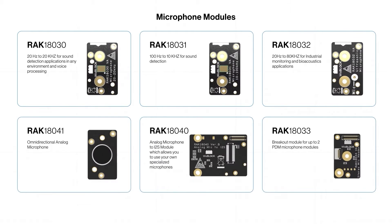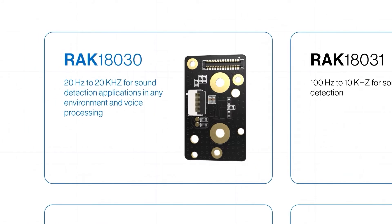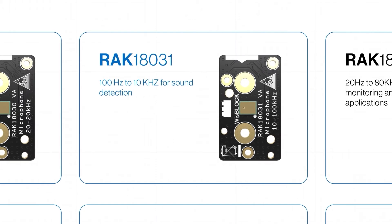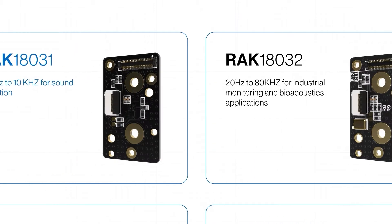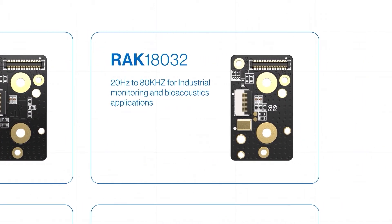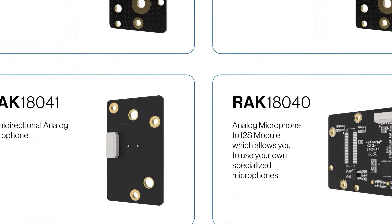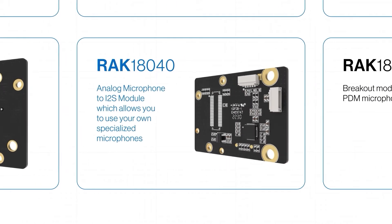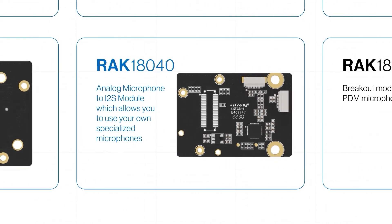Let's start with the ears of your WISBlock Audio system — the microphones. RAK18030: 20Hz to 20KHz for voice processing and sound detection applications in any environment. RAK18031: 100Hz to 10KHz for sound detection. RAK18032: 20Hz to 80KHz for industrial monitoring and bioacoustic applications. RAK18041 is an omnidirectional analog microphone that works with the analog microphone to I2S module RAK18040, which allows you to use your own specialized microphones.